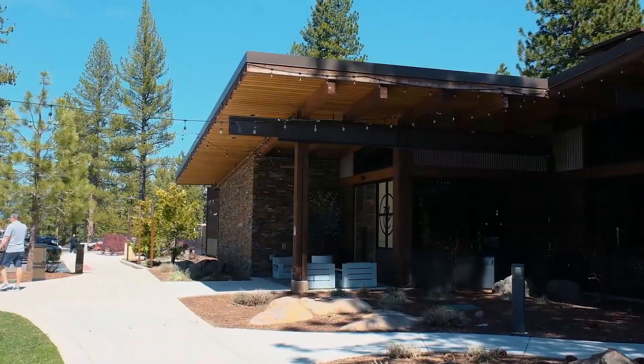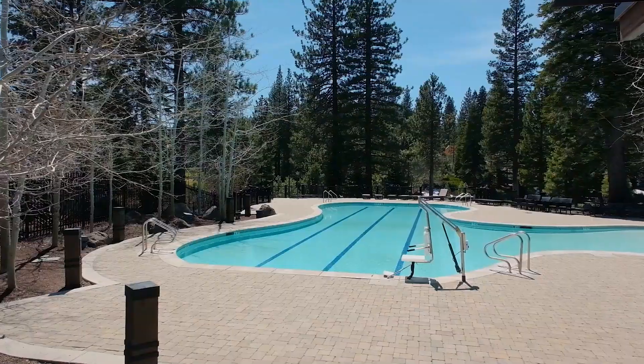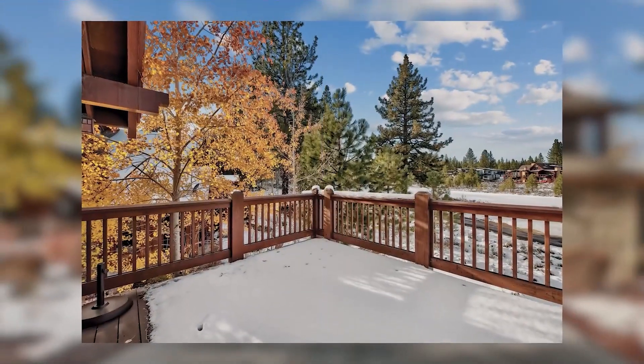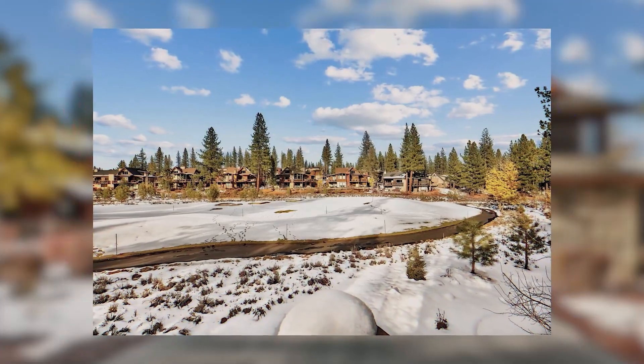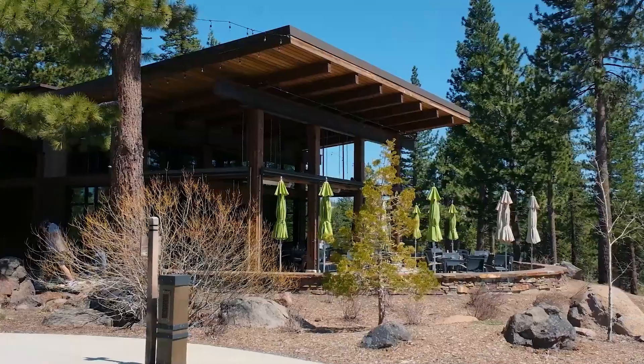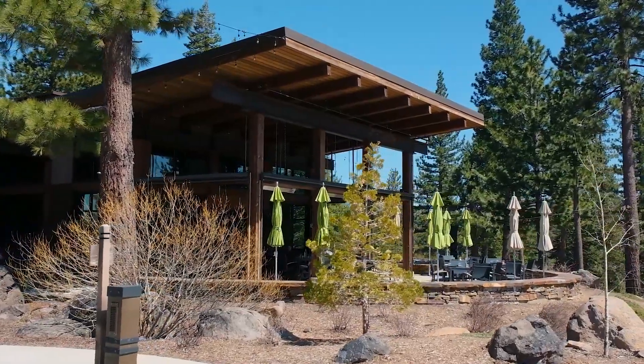Welcome to Schaefer's Mill, a private golf club community located here in Truckee, California. In addition to golf, we've got a clubhouse, resort-like pool and spa, and lots of hiking and biking to enjoy. In the winter, there is a private ski shuttle to and from Northstar Resort, as well as Base Camp located at Northstar — a private members-only lounge giving you that true ski-in ski-out feeling here at Schaefer's Mill.